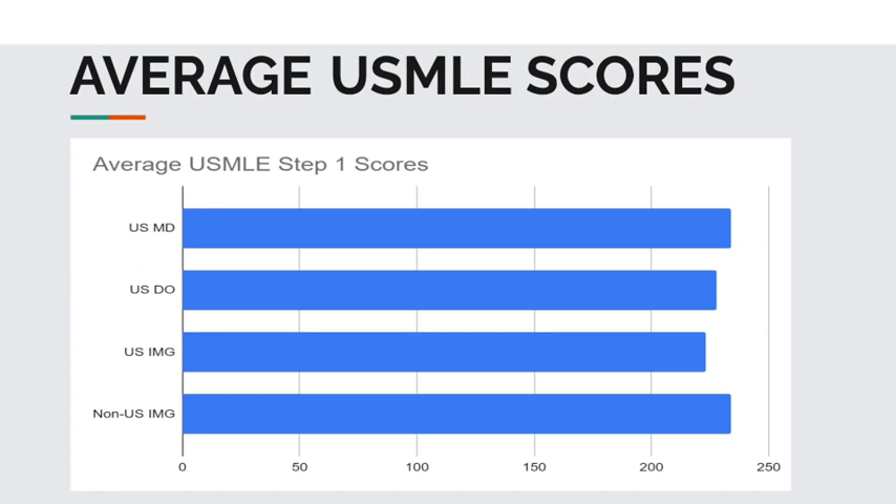Let's zoom in on the average USMLE Step 1 scores. For USMD students, that is 234. USDO students, 228. USIMGs, 223. And for non-USIMGs, 234. As you can see, the average USMLE Step 1 scores vary by the type of applicant.